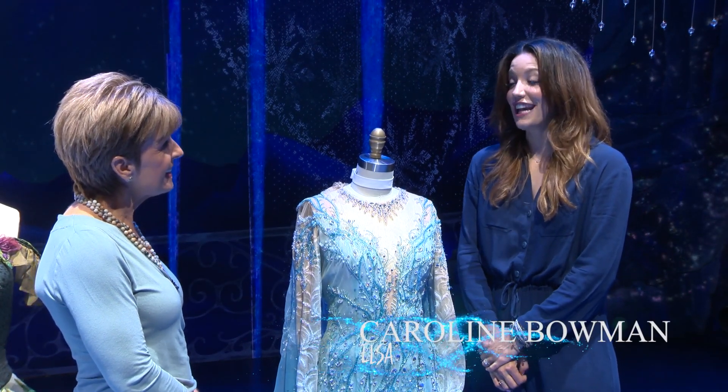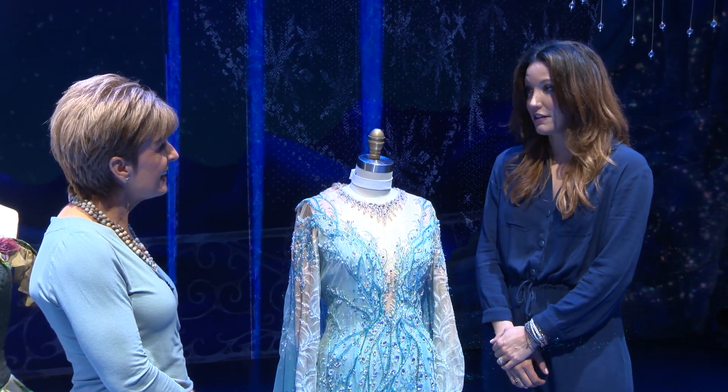I seriously can't believe I wear this every day. I look in the mirror and think, 'Wow, your job's pretty cool.' My favorite costume? It has to be the ice dress. It's just so beautiful.